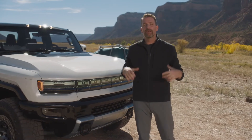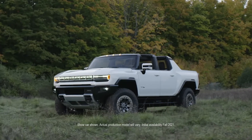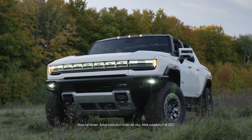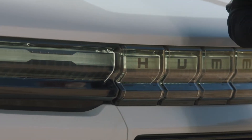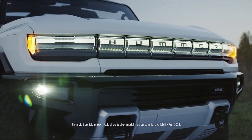The overarching design language is technical, capable, and contemporary. The Hummer EV profile is unmistakable, with off-road proportions and a wide stance. The headlamp lighting is premium, high-tech, and unexpected. It's also expressive when charging, and at walk-up, the vehicle comes alive.